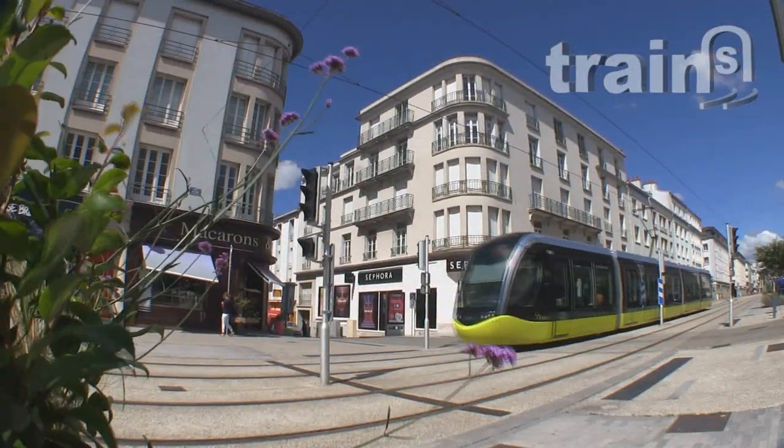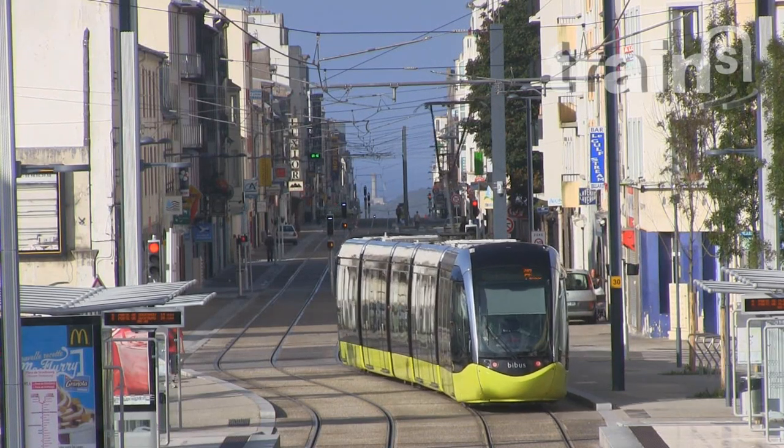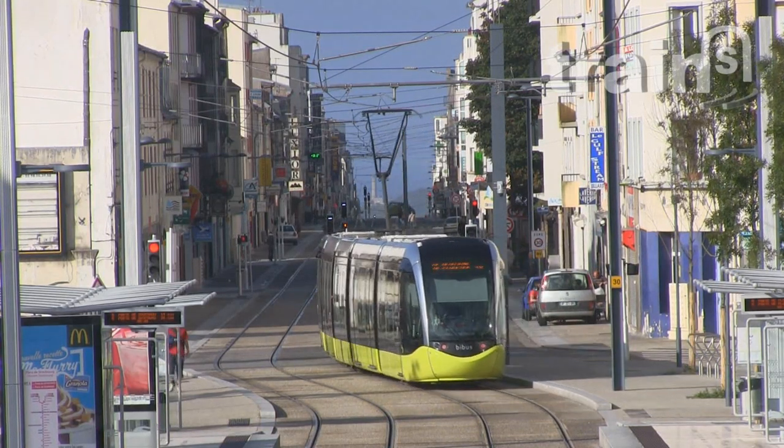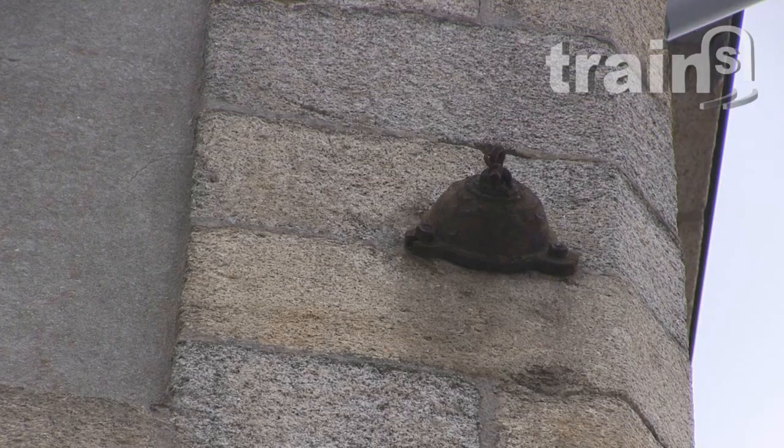Most of the 14 km route is the same happy old tramway line. Some of the old world mounting devices of the former overhead power line are still visible on certain house fronts.